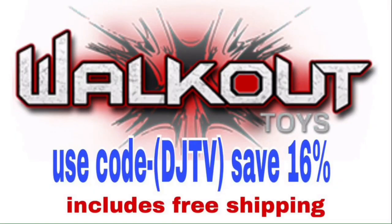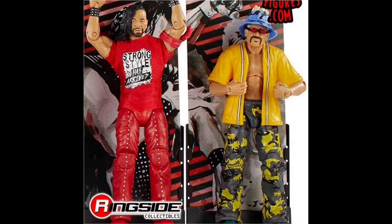Before we get into that, go over to walkoutwear.com and use my code DJTV to save 16% — that includes free shipping. Get all these new figures now.